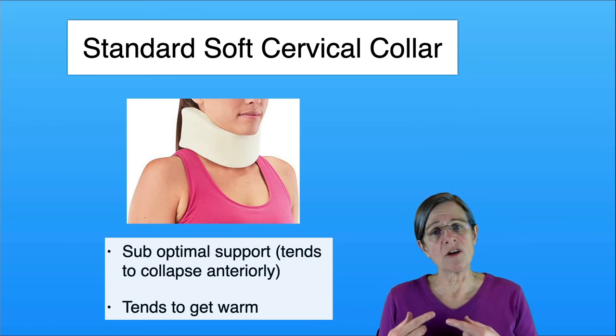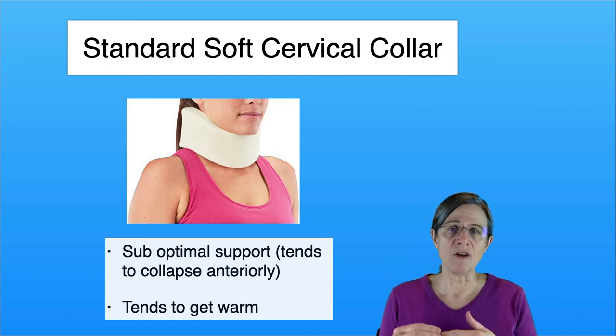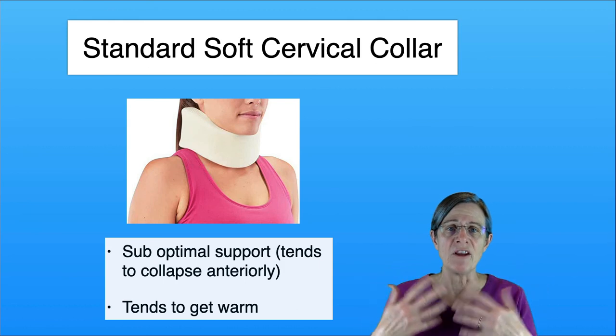Also, with this collar it tends to be hotter — everybody complains how hot it is — whereas the Rolyan and the Headmaster are open and don't get hot.